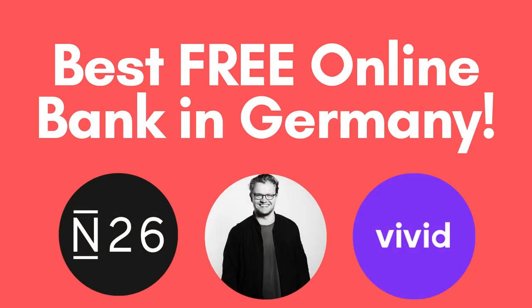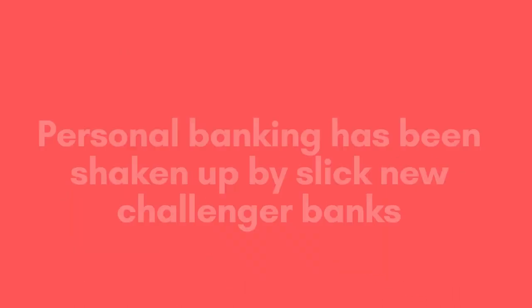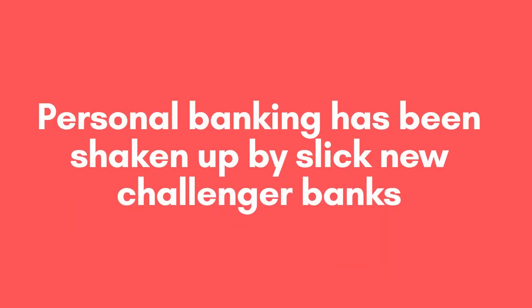Hi everyone, welcome to Nomad and Berlin's guide to the best free online bank in Germany. In recent years, the personal banking sector has experienced a complete shake-up by the arrival of slick new challenger banks operating entirely online.